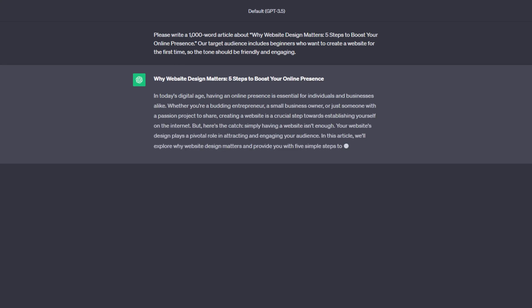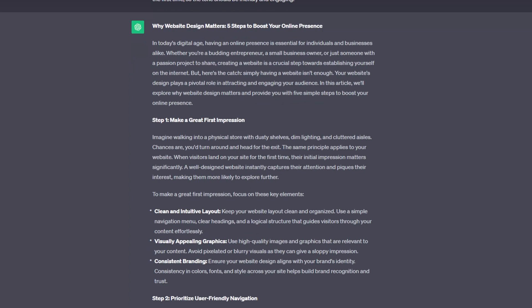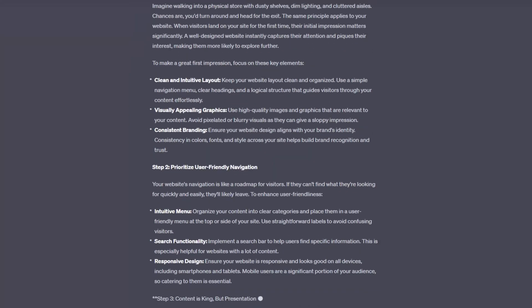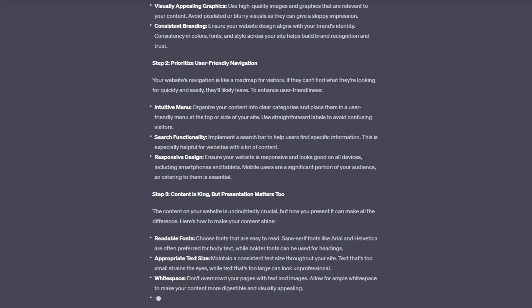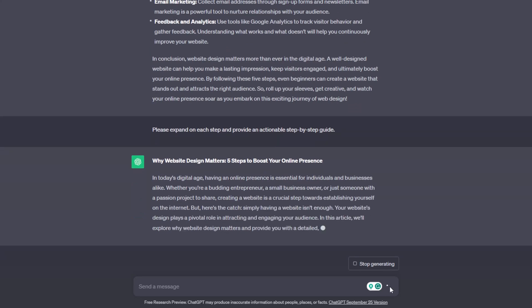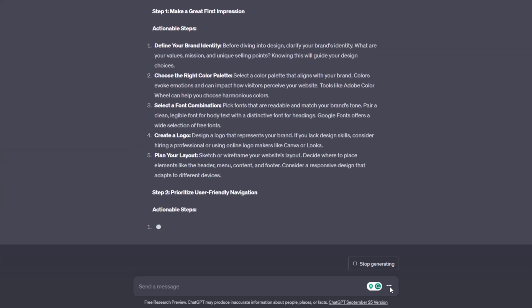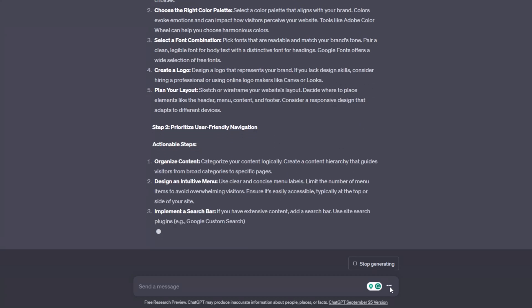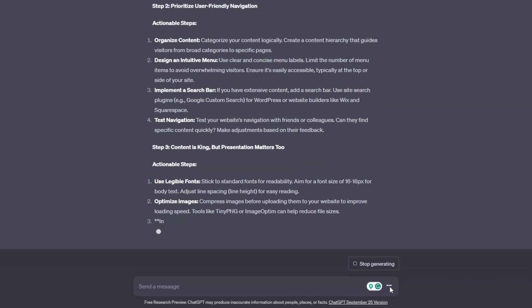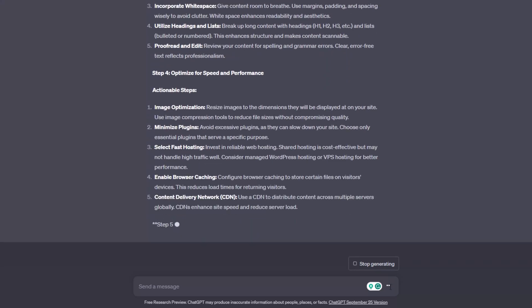If you are unsatisfied with a particular sentence or want to expand on a specific section, ask ChatGPT to improve or rewrite it: "Please expand on each step and provide an actionable step-by-step guide." Keep giving feedback until you are happy with the content quality. Once you have your first draft, take the time to add a unique touch and make any final edits. This will ensure that the content is both high-quality and unique.